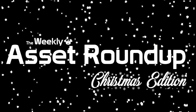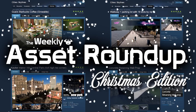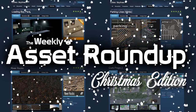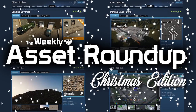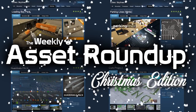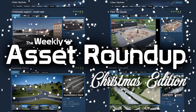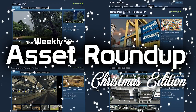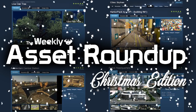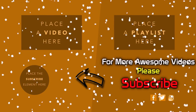That brings us to the end of this special Christmas edition of the weekly asset roundup. I'd like to take this opportunity to give you all a big thank you for your support and your continued following of the series, your comments, and any ways for me to improve the show — it's been greatly welcomed. I look forward to continuing this series in 2018. I wish you all a very Merry Christmas and a Happy New Year. Remember, this isn't all about presents — be nice to each other, take care of each other, and I'll see you all in 2018. All the best. Thank you.